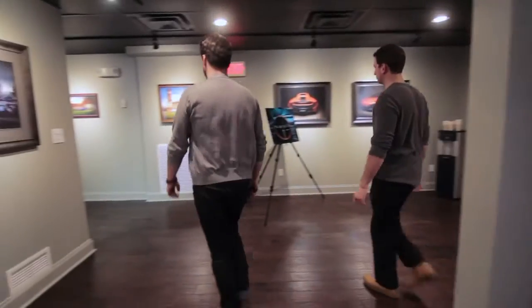Hello, my name is Evan Worziniak and we're here today at the studio at RDS. We are a full-service photography studio that specializes in high-end automotive photography.